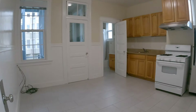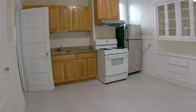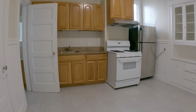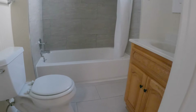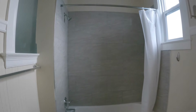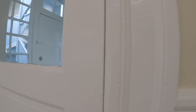Nice big eat-in kitchen. You have a range and refrigerator, stone counters, lots of cabinet space. You have this beautiful original cabinet. Full bathroom with tub and shower combination. You have a good-sized shower head. And private laundry machines, exclusive for this unit.